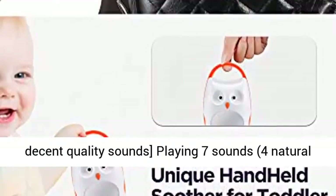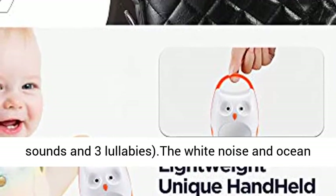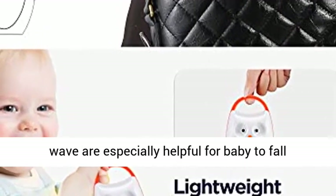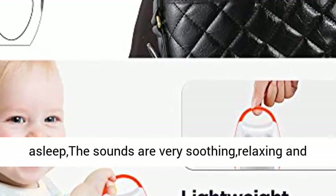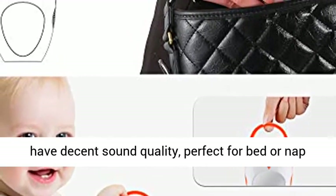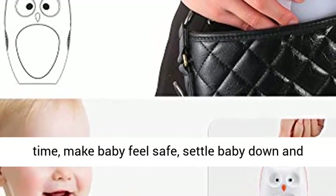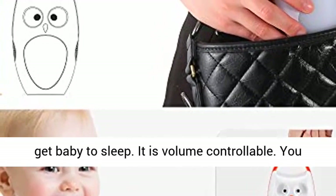7 different decent quality sounds: playing 7 sounds, 4 natural sounds and 3 lullabies. The white noise and ocean wave are especially helpful for baby to fall asleep. The sounds are very soothing, relaxing, and have decent sound quality — perfect for better nap time, making baby feel safe, settling baby down, and getting baby to sleep.